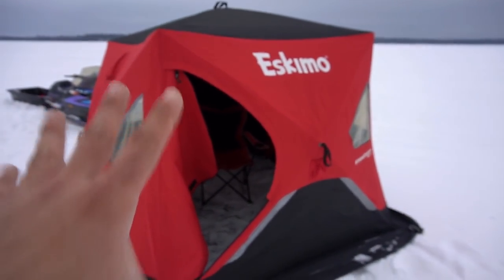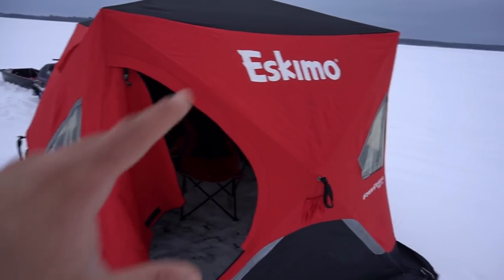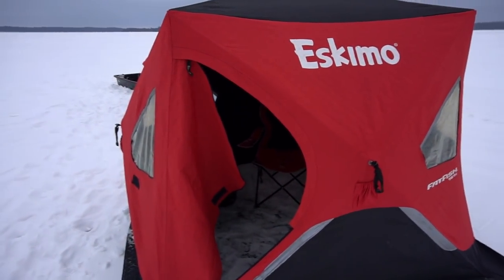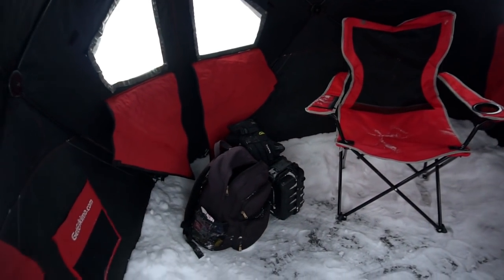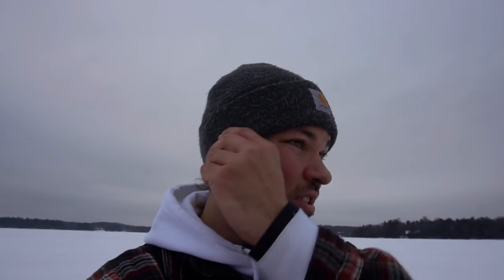Got the shack all set up. I've got my two-man Fatfish 767i from Eskimo — a shack I don't use too often, but when it's just myself or Caitlin and I, I'll break this one out. Just a chair, camera gear, minnows, and a heater — all I need. It's nice and easy to set up, quick and light, which is why I brought it versus the giant six-man. It's also a lot easier to heat.